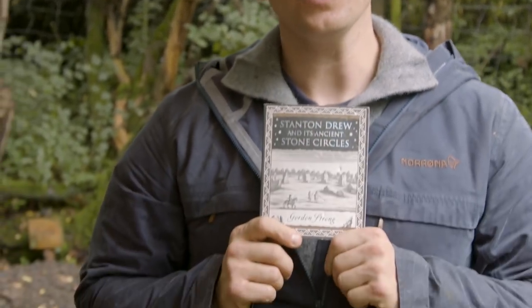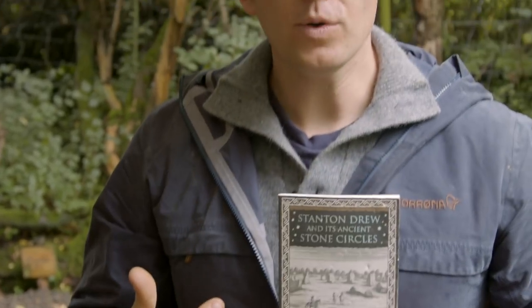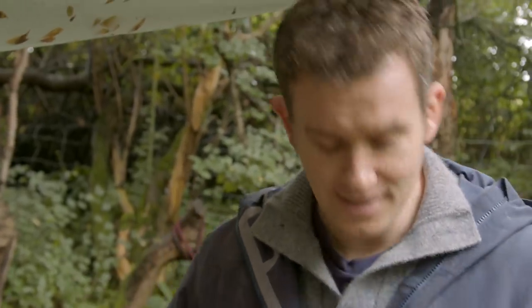I've also got a little book on Stanton Drew and its ancient stone circles. One of my roles here is as a guide in the Chew Valley, so learning about all the historical and ancient monuments is absolutely key — being able to convey that information to clients and making sure I don't forget anything.